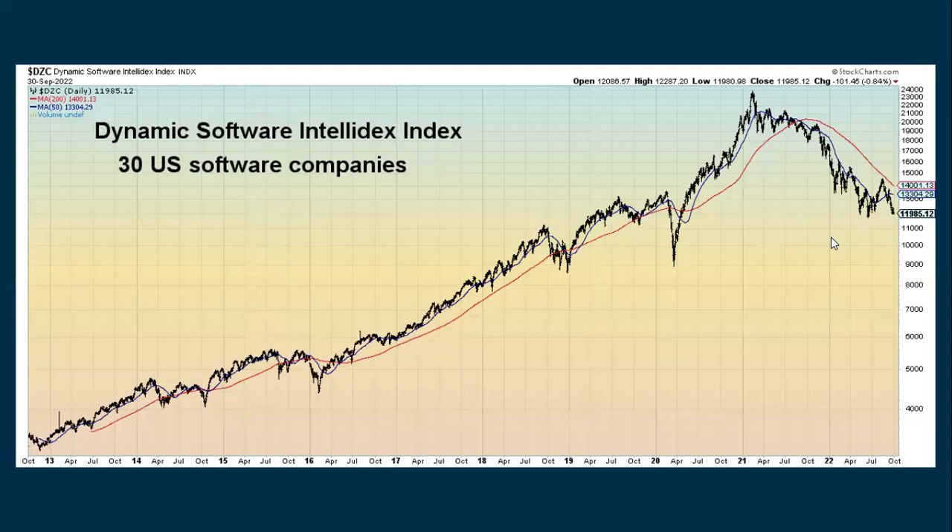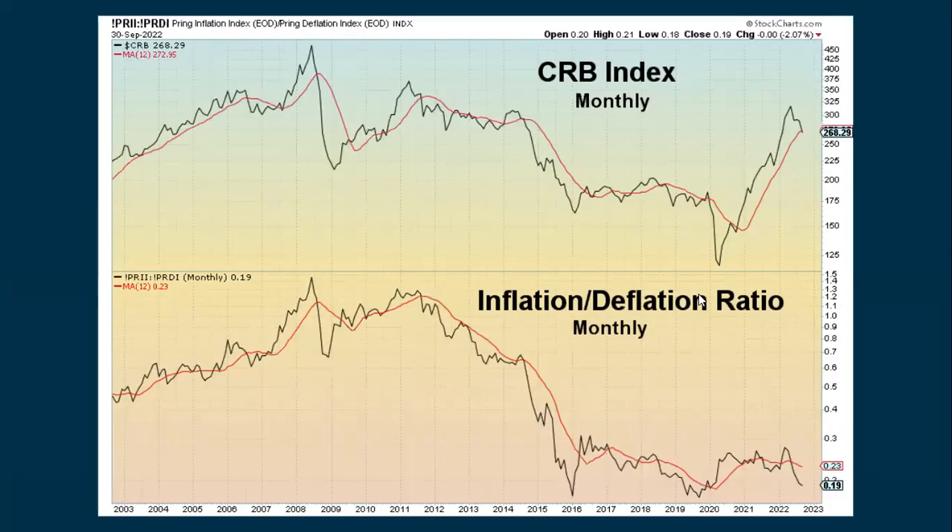Looking at some other markets — these are the 30 biggest software companies in the U.S. The daily chart shows we might be coming down and setting some kind of support, but we're still in an uptrend and could continue to decline. A monthly chart comparing inflation-type stocks with deflation-type stocks still shows that inflation is decreasing, or deflation is actually increasing, on a ratio basis.